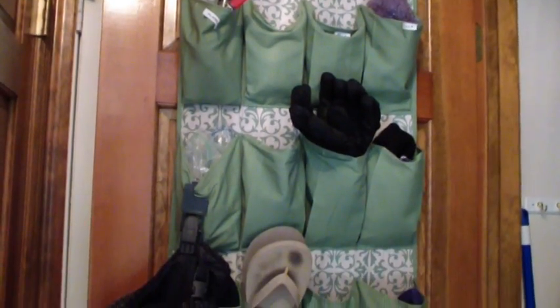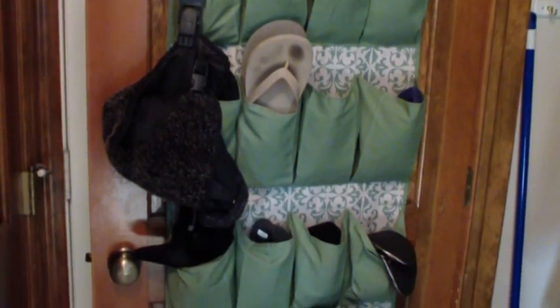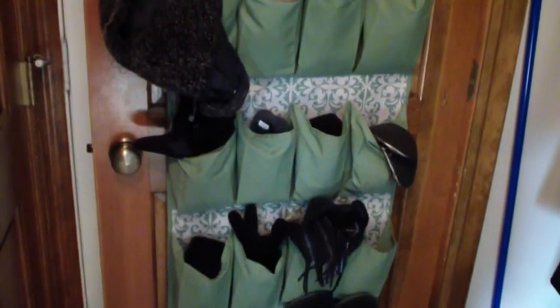Here's the before. I've got some disorganized items in our shoe organizer that's hanging on the door, and then the bottom of the closet I just have shoes thrown in there, a mop and a broom on the side, and I've got our coats hanging.